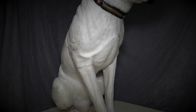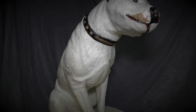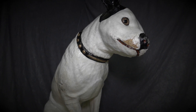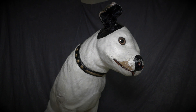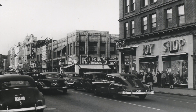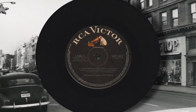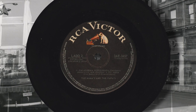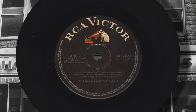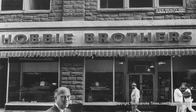Many Roanokers remember him. He is one of those iconic symbols of the retail era of downtown Roanoke. Nipper was the trademark of the RCA Corporation and sat in the window of the Hobby Brothers Music Store on Church Avenue in downtown Roanoke.